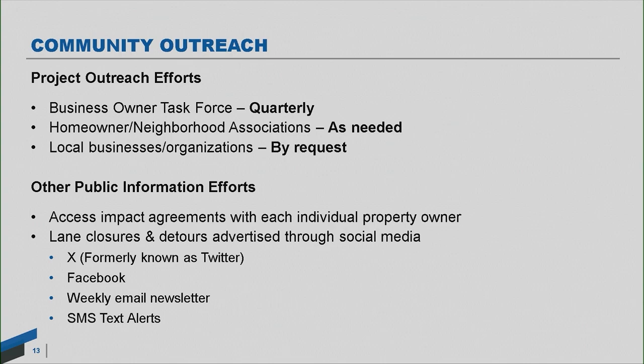Other public information efforts include access impact agreements made with each individual property — not for the entire project, but for each individual operation. For example, if we need to cross somebody's driveway for underground drainage pipe, we'll meet with them well in advance, talk through the work, and explain how we'll maintain access to their property. We also advertise lane closures and detours on social media, our X account, Facebook, a weekly email newsletter every Friday, and most recently SMS text alerts, which we've reserved for larger full highway closures or incidents requiring traffic detours.